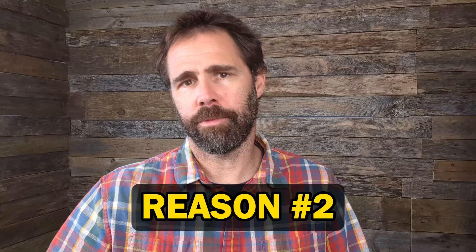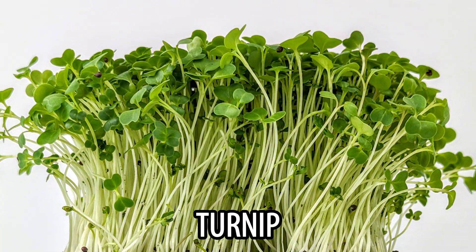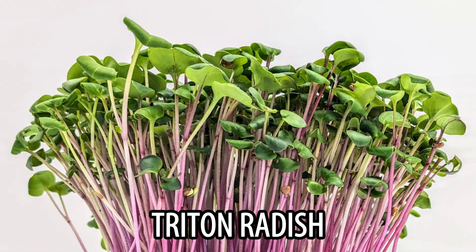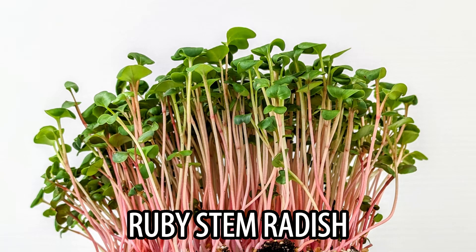The second reason you might want to substitute one crop for another is if you have a crop failure. If your broccoli crop fails, maybe you'll have some extra turnip you can add to a mix instead of the broccoli. Or if your triton radish has a lower yield than expected one week, you can substitute with ruby stem radish that maybe happened to perform better that week.